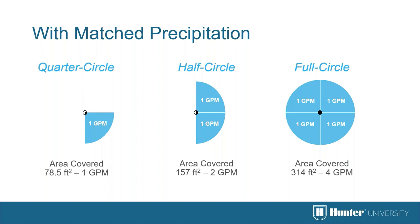This example shows what happens without match precipitation: using a 4 GPM nozzle for a quarter-circle applies 4 GPM to the 90-degree arc, the same nozzle on a half-circle applies 2 GPM to each 90-degree section, and on a full circle, 1 GPM to each section. Using the same nozzle for 90, 180, and 360-degree arcs does not provide match precipitation and can lead to wet corners and uneven water application.